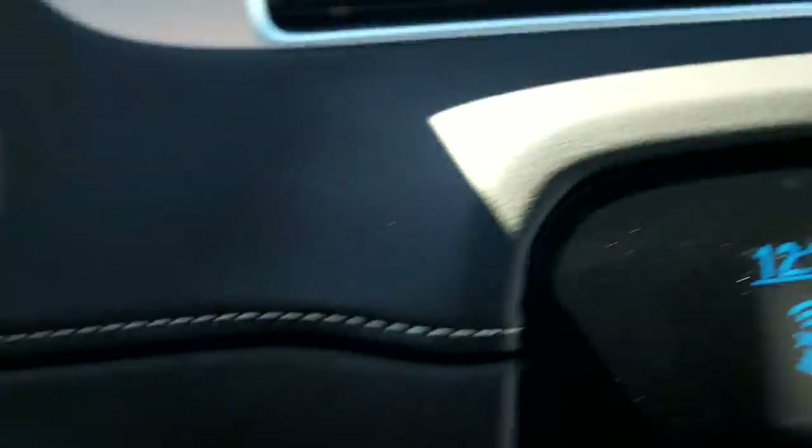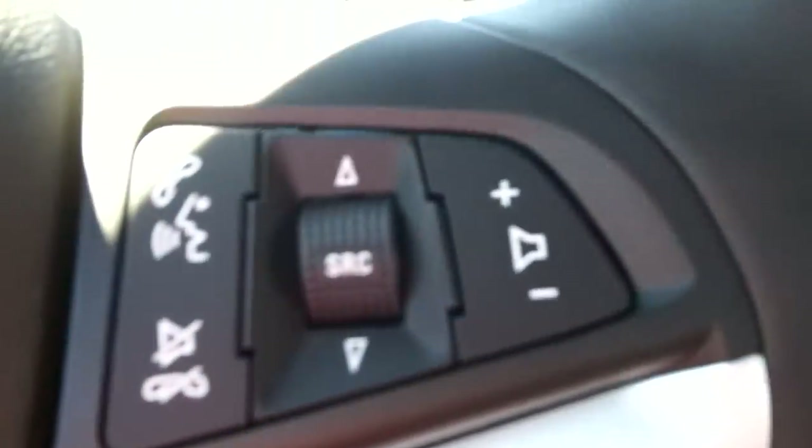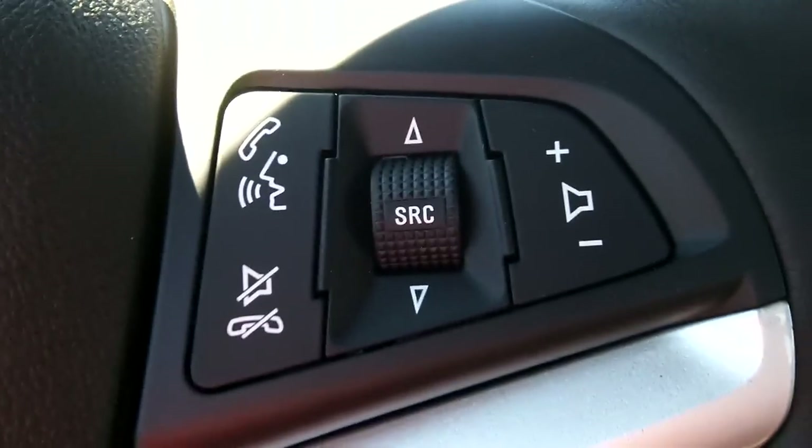There's white stitching throughout the rest of the car, including the doors and the rear seats. Typical features include the automatic lights, of course, and cruise control. Bluetooth and audio controls light up at night — very nice.